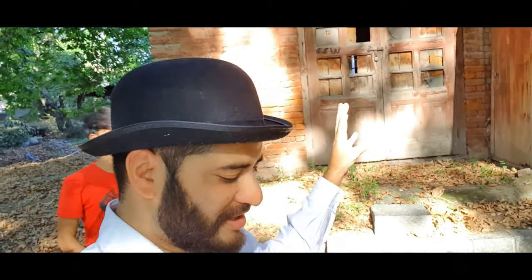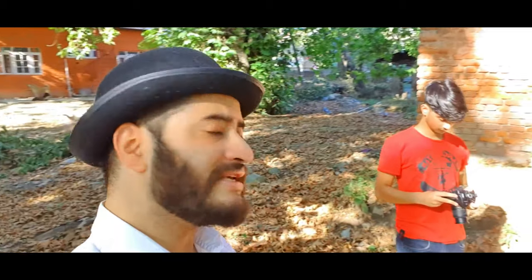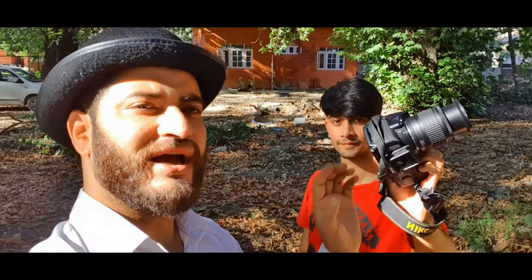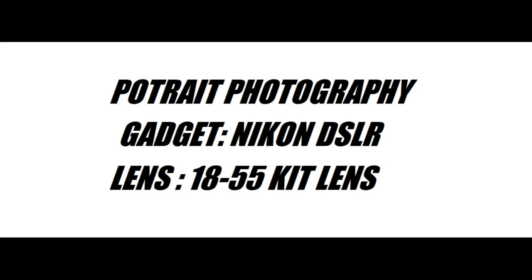Hey guys, welcome back! So the first thing you need to do is find a location, then you need to have gadgets. There's a normal cell phone, there's a normal DSLR with some kit lenses — it's going to work out. So we have come here, this is the first location. First we'll do landscape photography and portrait in this place. Talking about the camera, we have the Nikon 5300 with a kit lens, the 18 to 55. Let's start some photography!